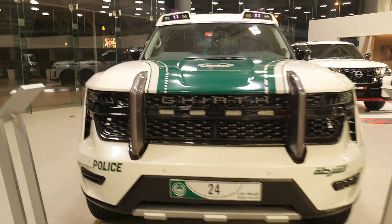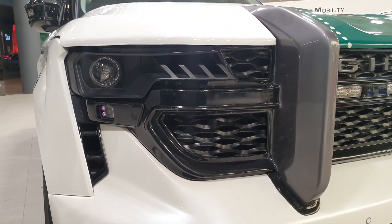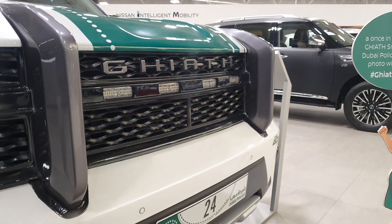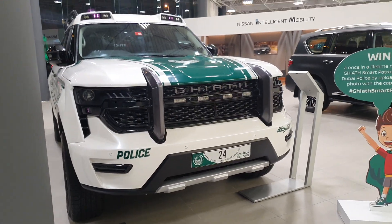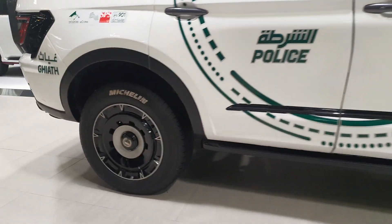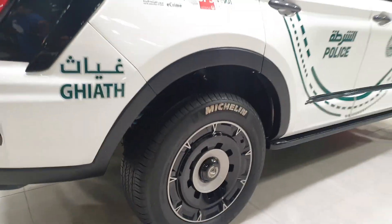This car has a lot of cameras everywhere — on the interior, exterior, everywhere. There are also extra lights you can see on the grille, and if you look at the headlights, you can see a single bulb with more cameras and sensors underneath. It has a 360-degree view and also a license plate scanner, so if you're a perpetrator driving any car — even one faster than this — you might still get caught. The wheels are also very unique.